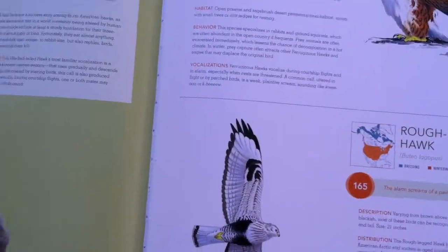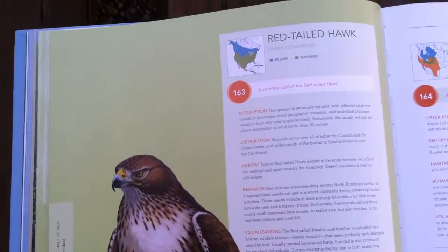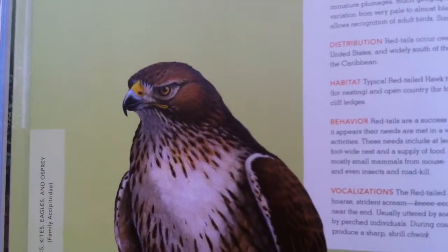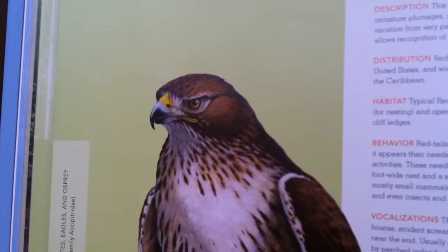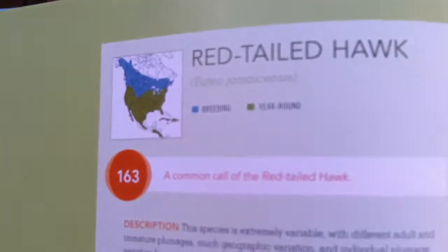I'm just kind of scanning through here. One of my favorite birds is the red-tailed hawk. The red-tailed hawk is interesting because the sound, or the call, of the red-tailed hawk is used in many movies to represent all kinds of birds. A lot of times they'll picture the American Eagle and they'll give the red-tailed hawk call because it's a classic hawk-type sound.